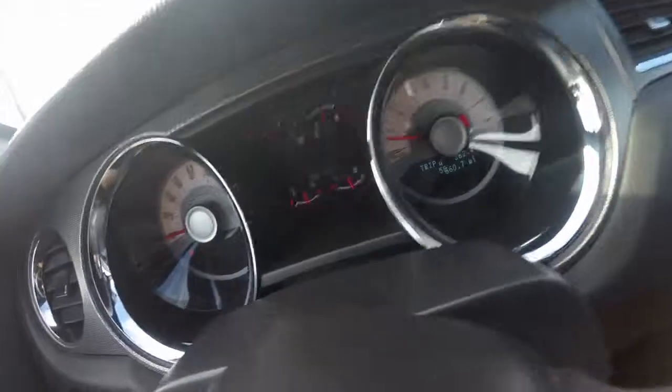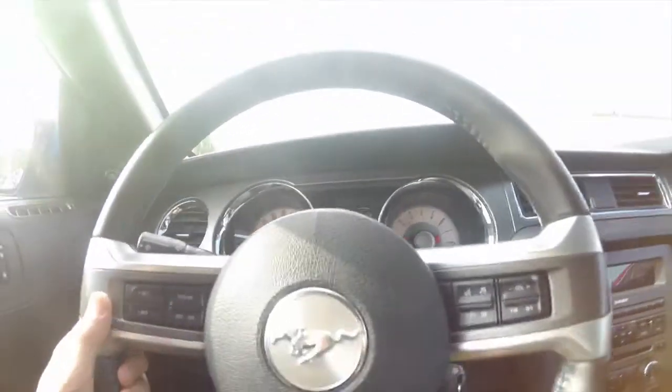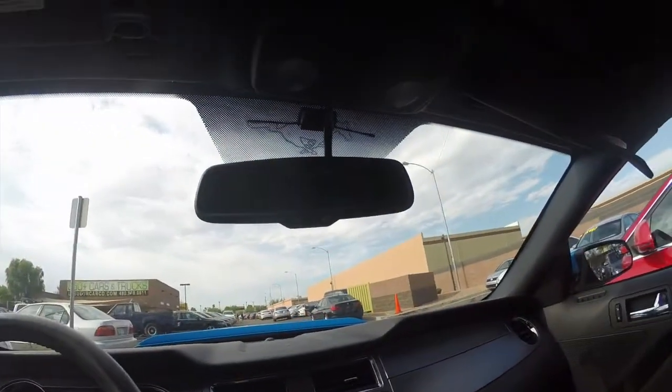This car's got about 58 and a half thousand miles on it. It's in great shape, really smooth to drive, and really a lot of power. Now I'll do a demo of the convertible top.